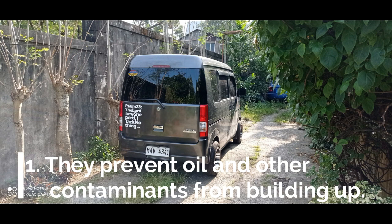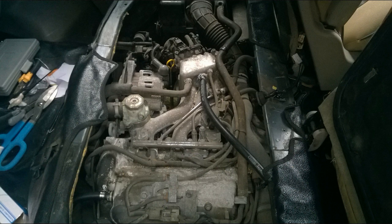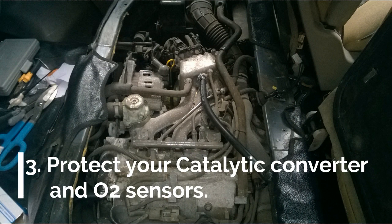Here are the benefits of using an oil catch can. Number one: they prevent oil and other contaminants from causing build-up inside your engine's intake manifold. These contaminants can build up inside the intake and hurt fuel economy and horsepower, and can even cause misfires. Number two: it will keep your upper intake manifold clean and intake valve clean. Number three: it prevents damage to your catalytic converter and auto sensors.